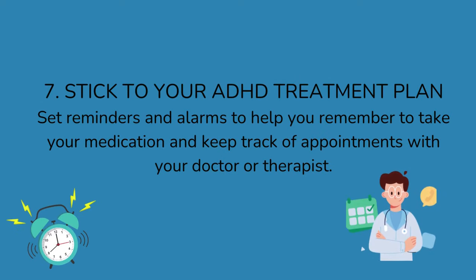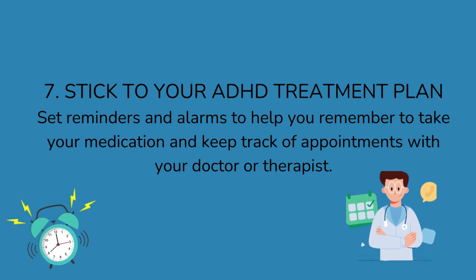7. Stick to your ADHD treatment plan. Set reminders and alarms to help you remember to take your medication and to keep track of appointments with your doctor or therapist.